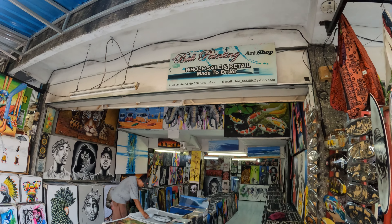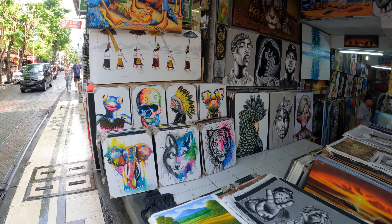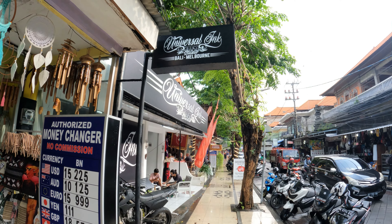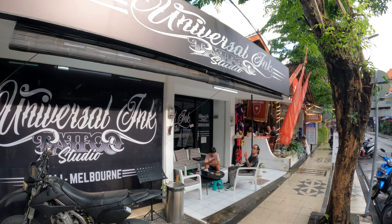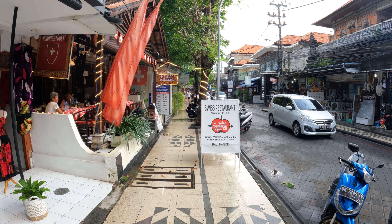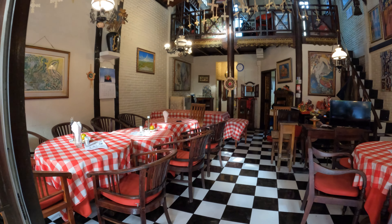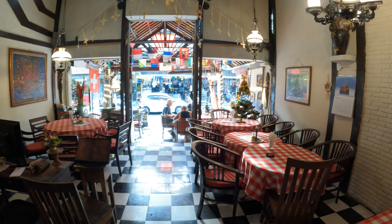We have a place called Bali Painting — this is the first shop on the street we've seen with artwork available. This guy's got a great collection of paintings inside; the shop is quite deep with paintings. Just on the opposite side of the road from Toobab Footwear, we have another tattoo studio called Universal Ink Tattoo Studio. Next door to Universal Ink is a place called Swiss Restaurant. This is the interior of the Swiss Restaurant, looking out to the roadside of Jalan Legian.